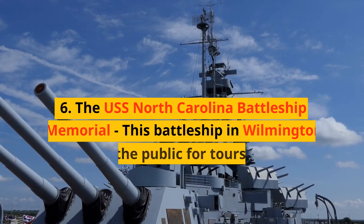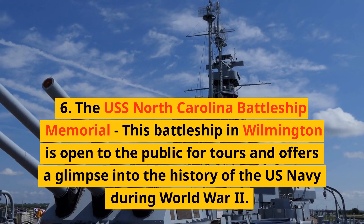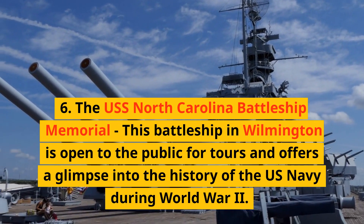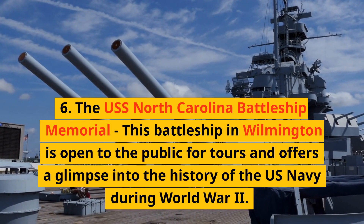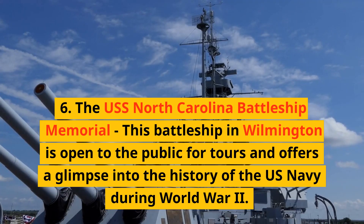6. The USS North Carolina Battleship Memorial. This battleship in Wilmington is open to the public for tours and offers a glimpse into the history of the U.S. Navy during World War II.